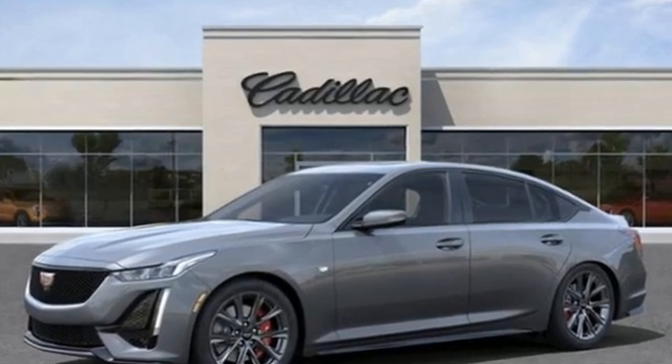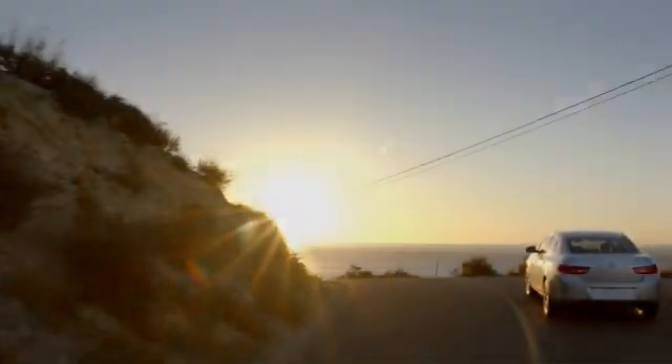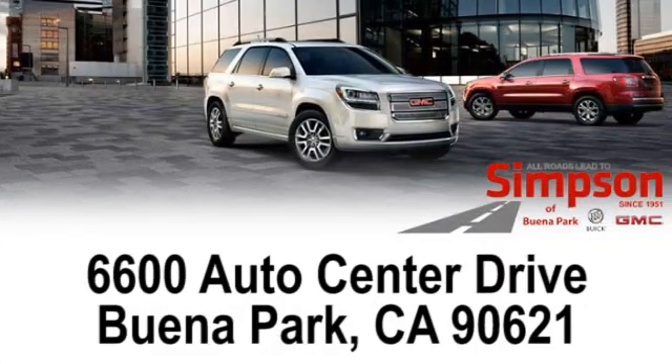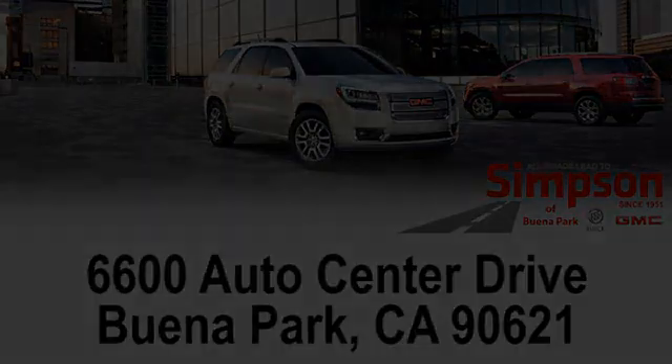See what it can do for you when you take it for a test drive. All roads lead to Buick GMC. Call, click, or stop on in today. We're conveniently located at 6600 Auto Center Drive in Buena Park, California.